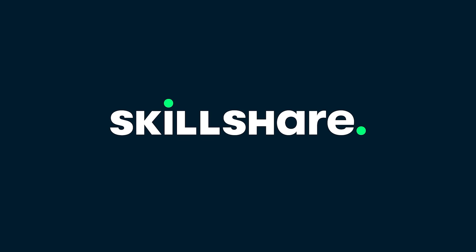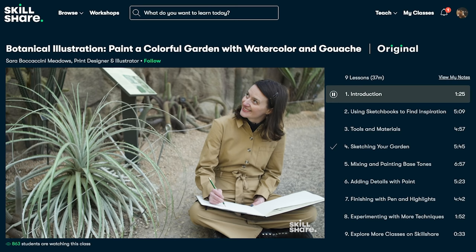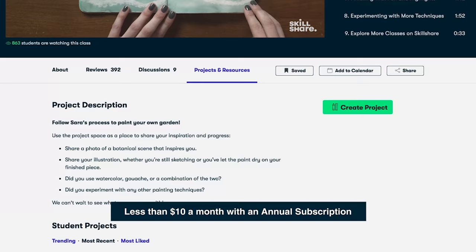This video is brought to you by Skillshare. Skillshare is an online learning community with thousands of classes made for creatives like you and I. They offer classes on topics including illustration, design, photography, video, freelancing, and more — all for less than $10 a month on an annual subscription.